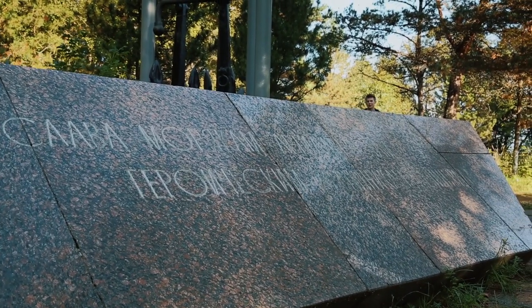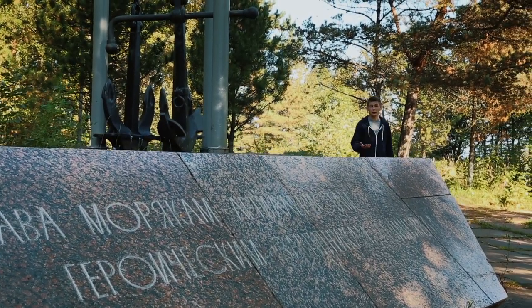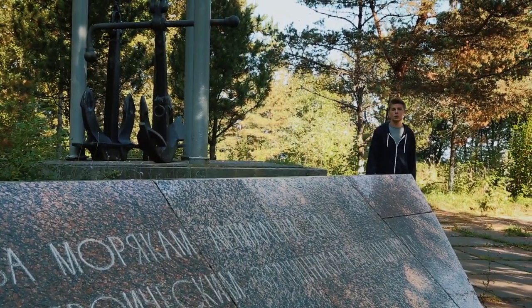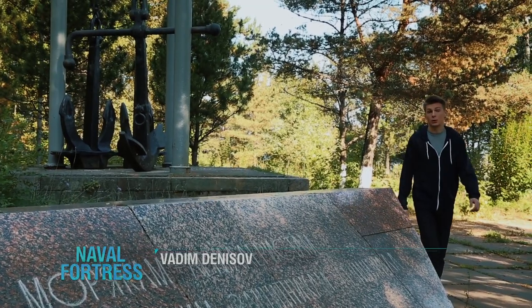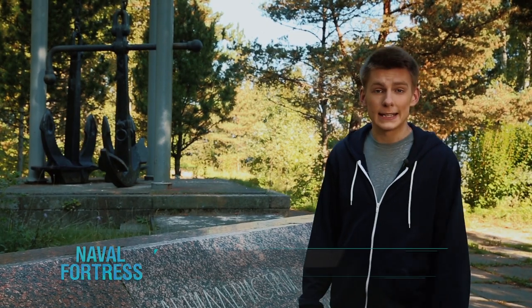This monument — three large anchors attached to flagpoles — together with the unmarked grave where fallen seamen lay, is a memorial honoring the naval glory of the Krasno-Flotsky fort. The fort was built near the village of Krasnogorka and was known as Alexivsky before the revolution.